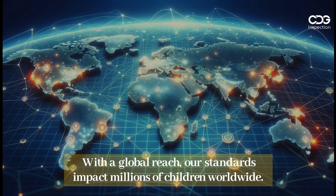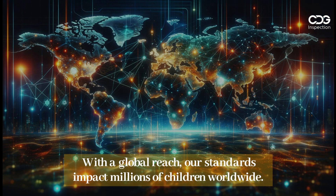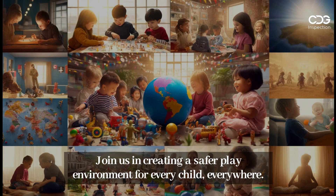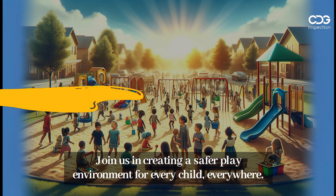With a global reach, our standards impact millions of children worldwide. Join us in creating a safer play environment for every child, everywhere.